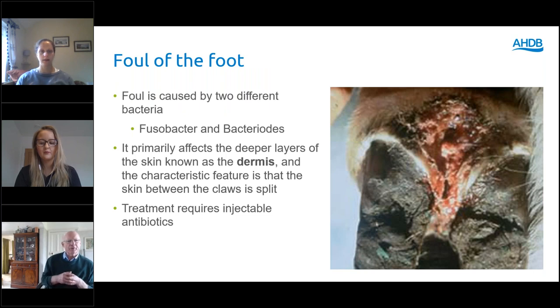Foul of the foot is caused by two different bacteria: Fusobacterium and Bacteroides. The important thing about foul of the foot is that it infects and affects the deeper layers of the foot tissue and produces a necrosis — the infection gets in there and leads to rotting of the tissue deep within the foot. Because of that, you get a marked swelling of the foot, and because it's deep within the foot, you need to treat with injectable antibiotics. The picture on the right-hand side is an extreme version.